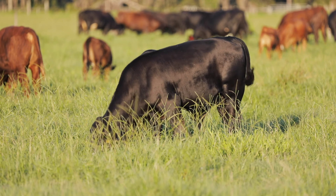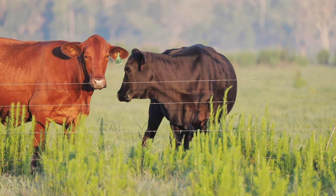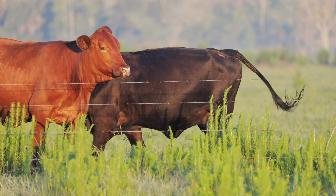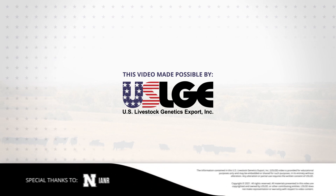By clearly identifying that breeding objective, identifying the traits that are economically important to us, and utilizing the time-tested and science-proven tools given to us by the beef industry in the U.S., we can ensure that net profit is maintained, if not improved over time, through advanced genetic selection. For more information, you can feel free to visit the USLGE website or feel free to contact me directly with any questions pertaining to beef cattle genetics. I'm Dr. Matt Spangler from the University of Nebraska Animal Science Department and I thank you for watching.